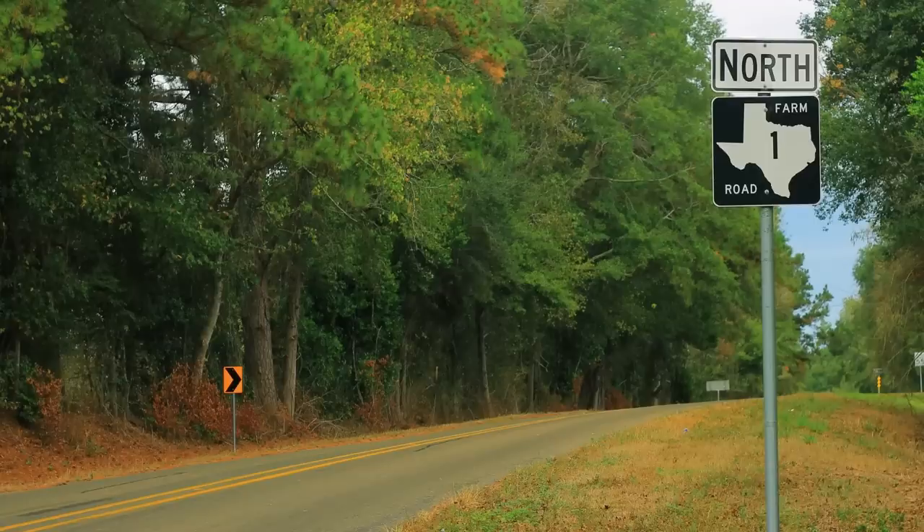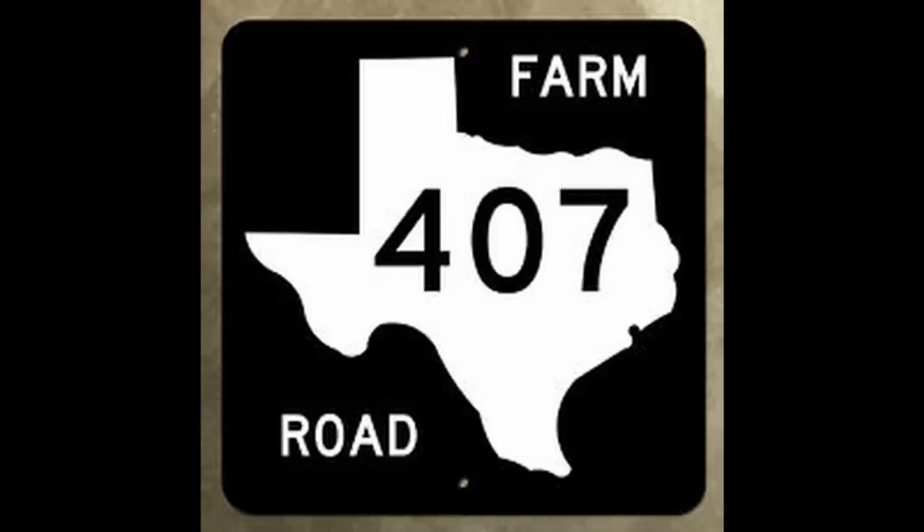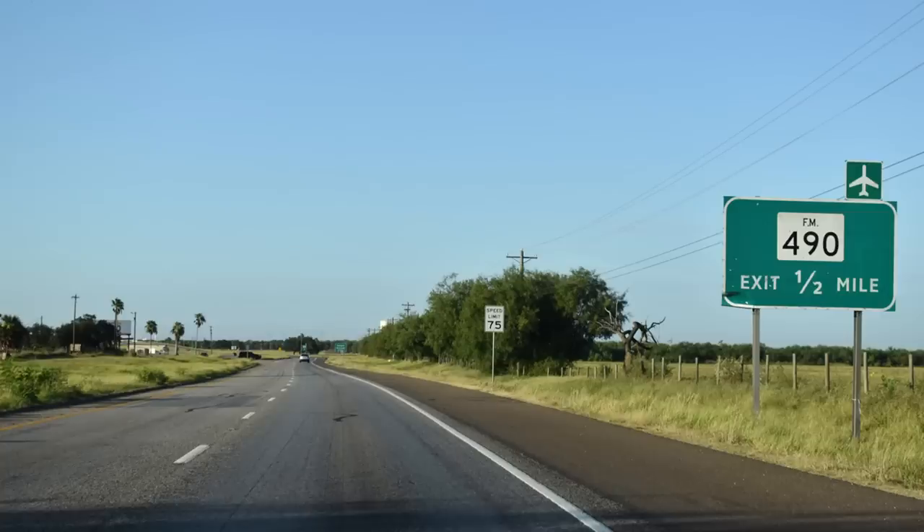All these roads have different unique historical uses that a lot of the time have been lost. Signs designating a farm-to-market or ranch-to-market road are a black square background containing a white shape of the state of Texas, with the words 'farm road' or 'ranch road' appearing in white text and the route number in black text within the shape of Texas. Guide signs — the large green signs usually found along highways — use a simple white rectangle with the abbreviation FM or RM and the route number appearing below in black text.